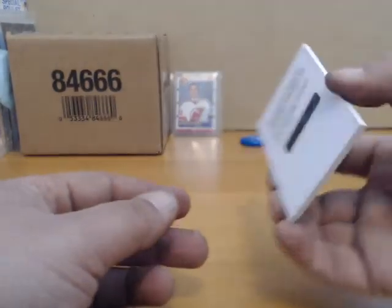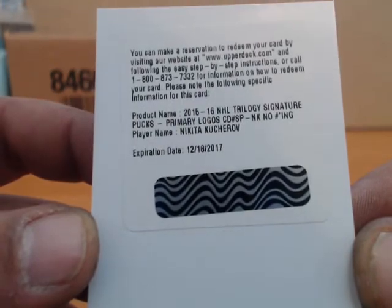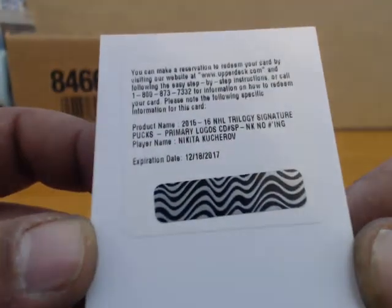And our redemption — NHL Trilogy signature pucks, prime logos, no numbering: Nikita Kucherov.